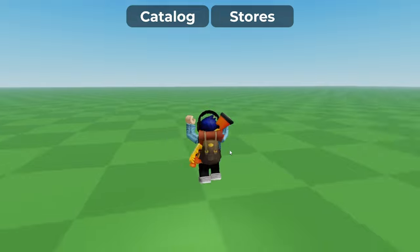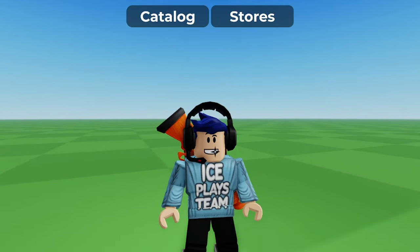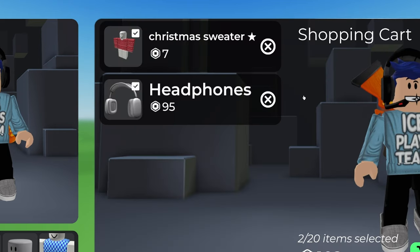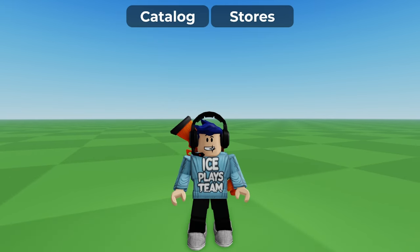Anyways, let's just go to the catalog and go to my shopping cart. I have two things in my cart right now: the Christmas sweater and these headphones. These headphones were 80 Robux yesterday and now they're 95 Robux — I have no idea why the price is increasing.